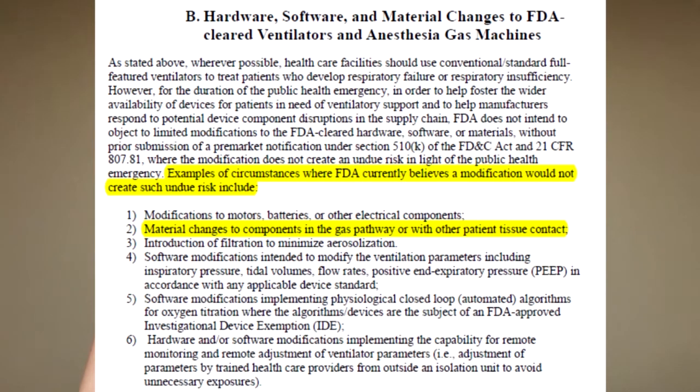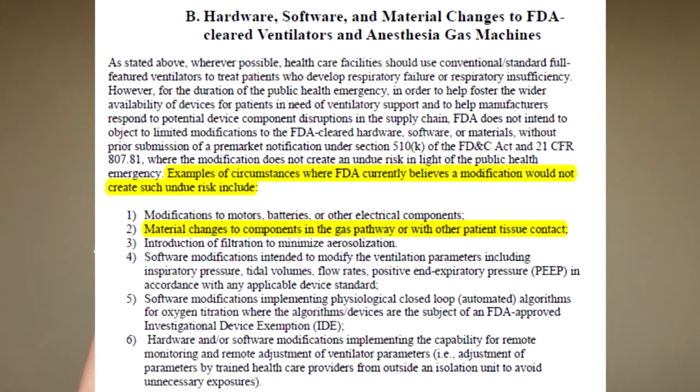Another example where the FDA, based on the guidance document, believes the risks are low is when you need to change the material of one of the components of the gas pathway devices. In this case, however, it is highlighted that a risk assessment needs to be performed on the new material introduced into the gas pathway. That risk assessment should be done according to the current standards of ISO 10993 and ISO 18562, to make sure that the risks of adding this new material are still low for the patient.